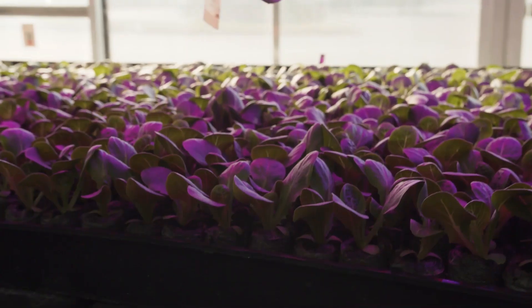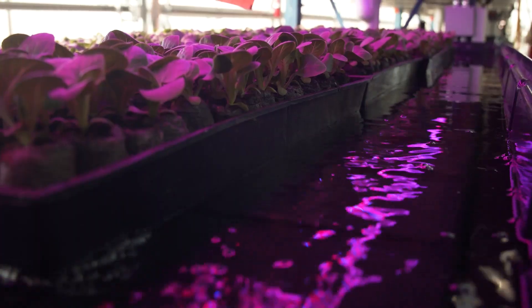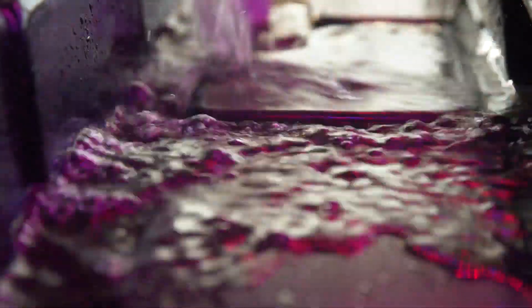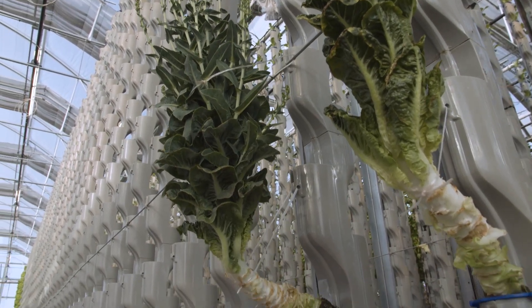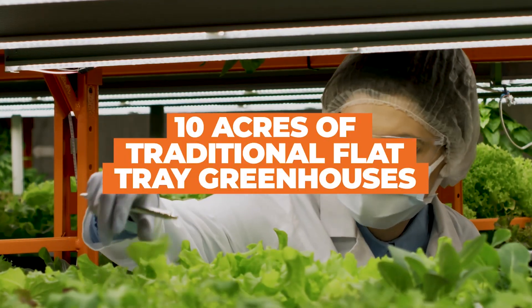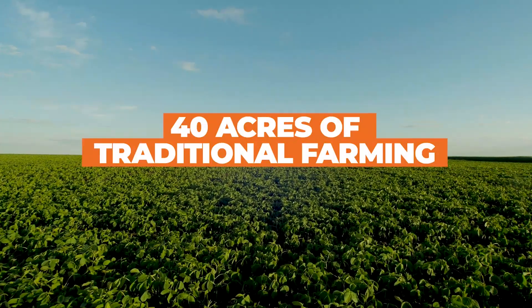The system takes vertical farming, which is usually done in horizontal trays stacked on top of each other, and combines that with hydroponic farming, where crops grow in nutrient-rich water instead of traditional soil. Each plant can get its own stop along the water system in columns instead of rows to make better use of the space available. One and a half acres of our vertical greenhouse is equal to about 10 acres of traditional flat tray greenhouses, which is equal to 40 acres of traditional farming.